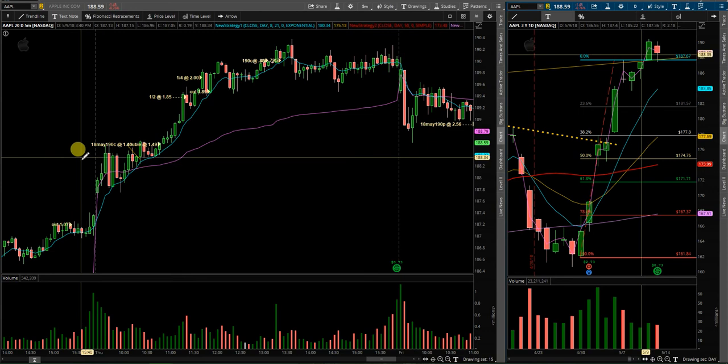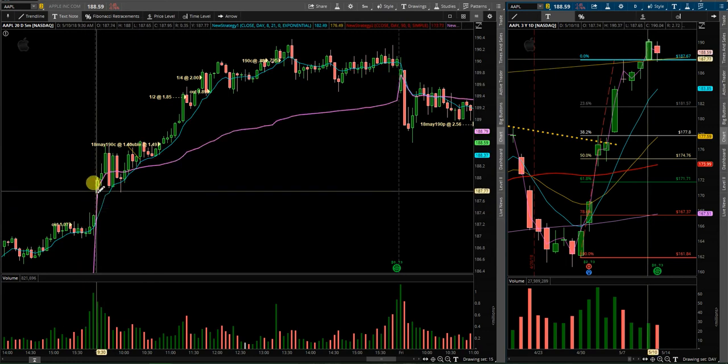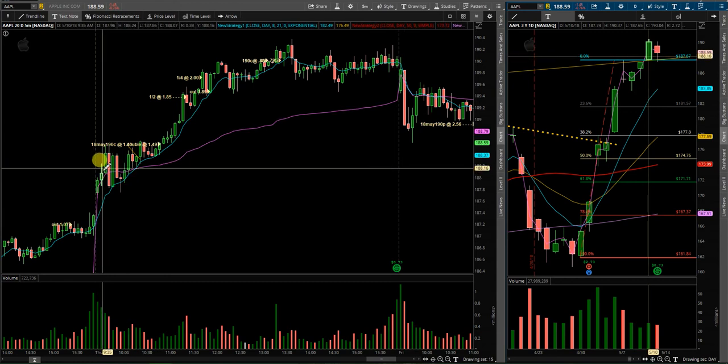I'll go through what I did get in and out of on Thursday off the open. I was looking for a play above this 187.5 level. As it turns out, a nice gap above and continuation. As I said in my previous video, I was going to wait, let some sort of price action develop and go with whatever price looked like it was going to do.